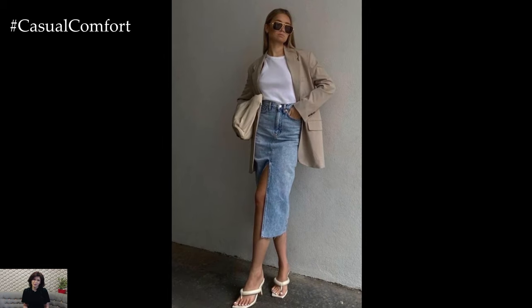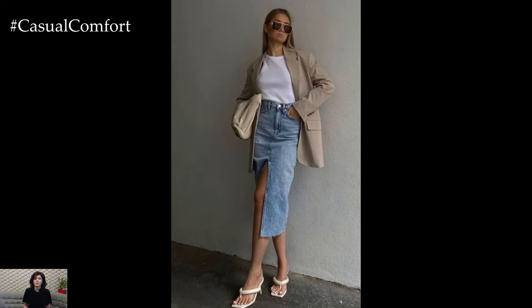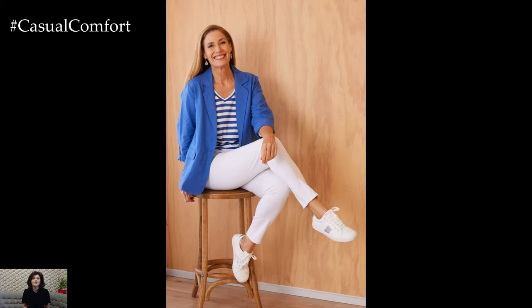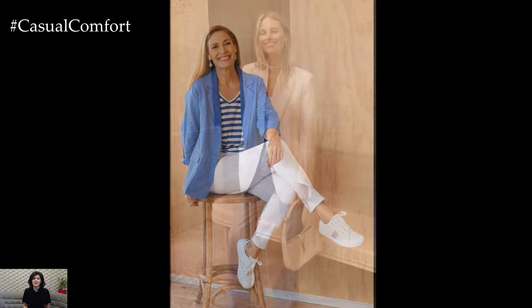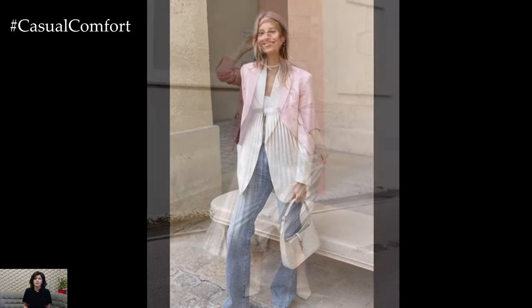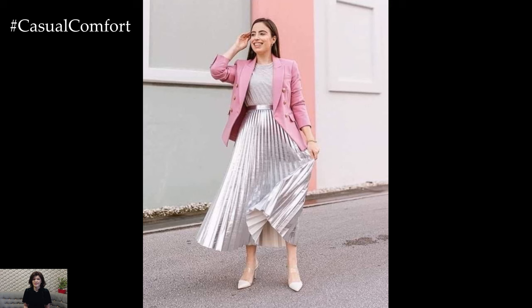Summer is the perfect time to experiment with brighter colors and bold patterns. While classic neutrals like navy, white, and beige are always stylish, don't shy away from more vibrant hues and playful prints. Incorporating bright colors and patterns into your blazer collection can make your summer outfits more lively and interesting, perfect for the season's vibrant energy.